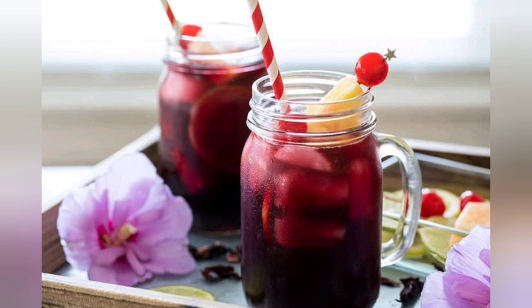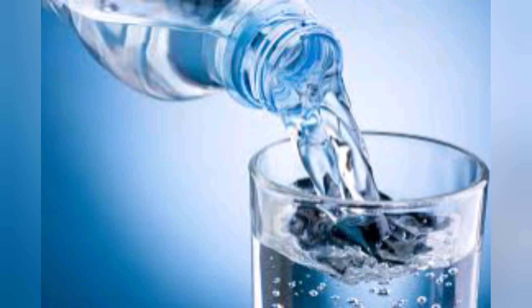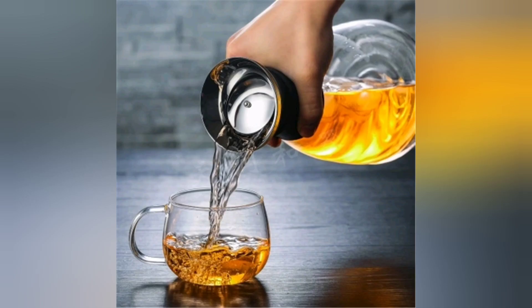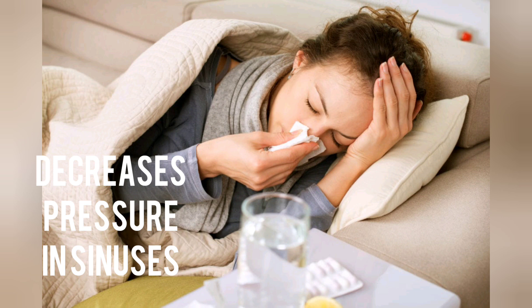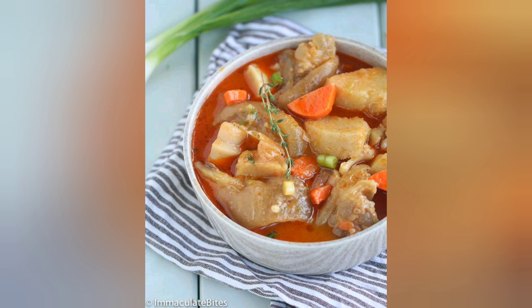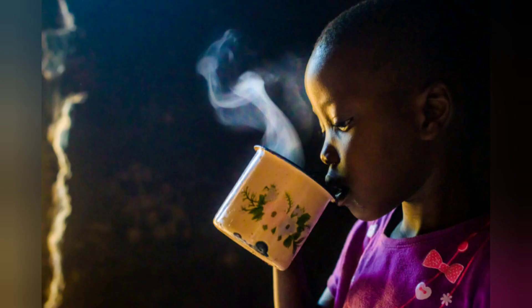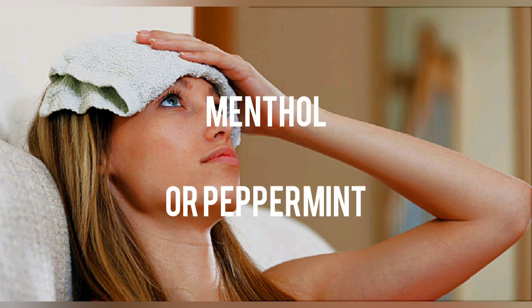This helps to thin the mucus in your nasal passages, pushing the fluids out of your nose and decreasing the pressure in the sinuses. Less pressure means less inflammation and irritation. If your stuffy nose is accompanied by a sore throat, the use of warm water or light broth can help ease your discomfort as well.